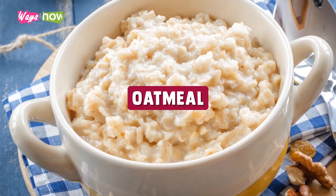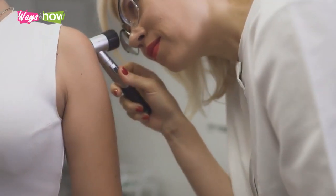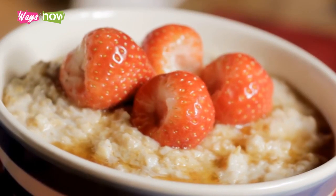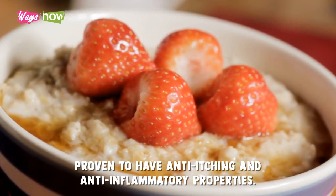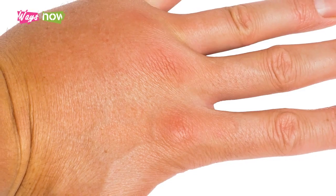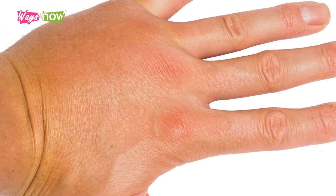Oatmeal. In a study published by the Archives of Dermatological Research in 2008, certain phytochemicals in oats were proven to have anti-itching and anti-inflammatory properties. This makes it an effective home remedy to relieve itching and reduce swelling after an insect bite.